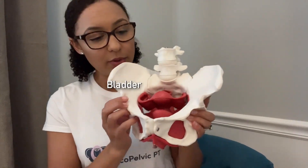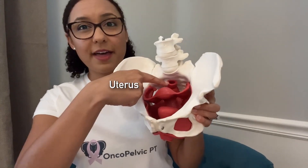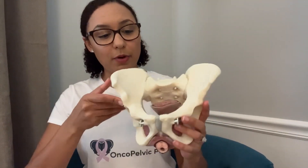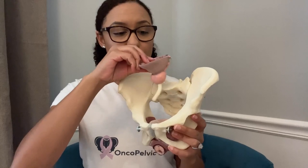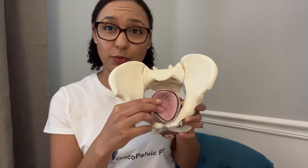Now within the pelvis is where our organs sit. From front to back we have the bladder, the uterus, and then the rectum at the back. Now if you have a prostate instead of a uterus, you have the bladder and prostate, and then in the back you have the rectum.